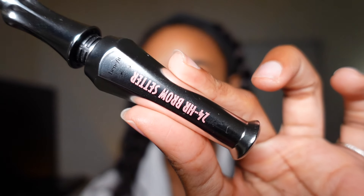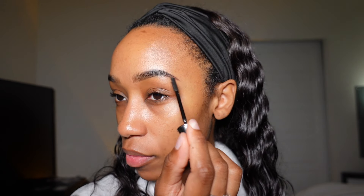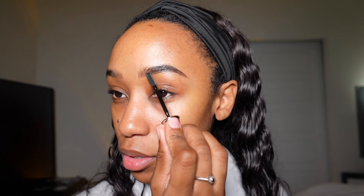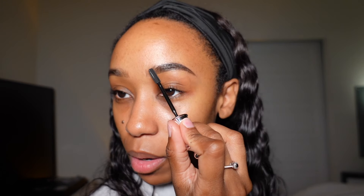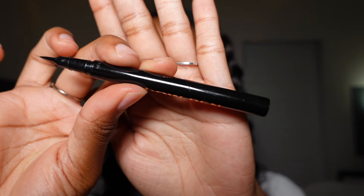Now I'm going to take some brow gel from Benefit — this is their 24 Hour Brow Setter. I'm going to lay them down because after filling in my brows I quickly remembered why I use brow gel — one of my eyebrows is slightly higher than the other, and they're also shaped a little differently. So the brow gel helps give the illusion that they match, and not in the cousin kind of way.